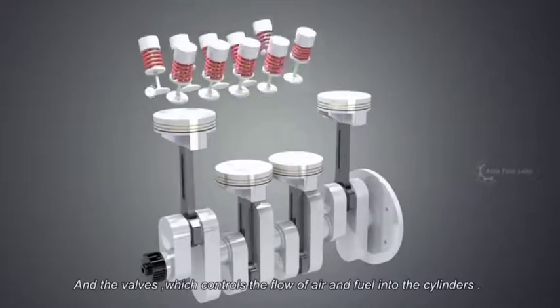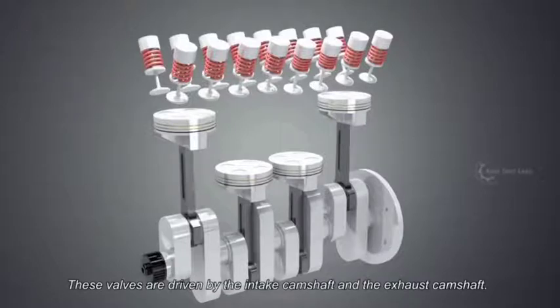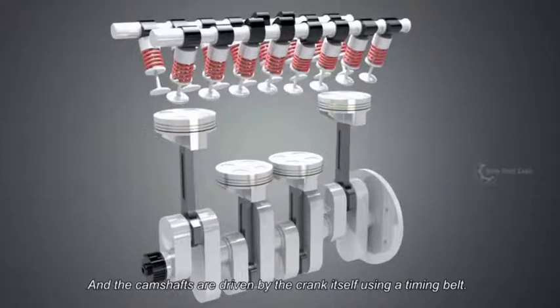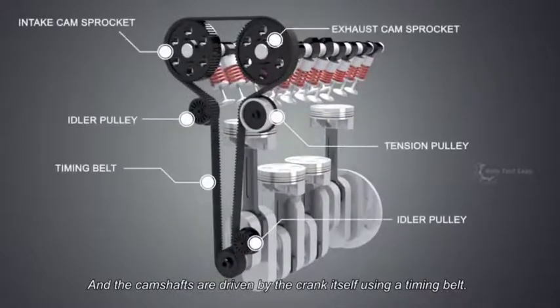And the valves, which control the flow of air and fuel into the cylinders. These valves are driven by the intake camshaft and the exhaust camshaft, and the camshafts are driven by the crank itself using a timing belt.